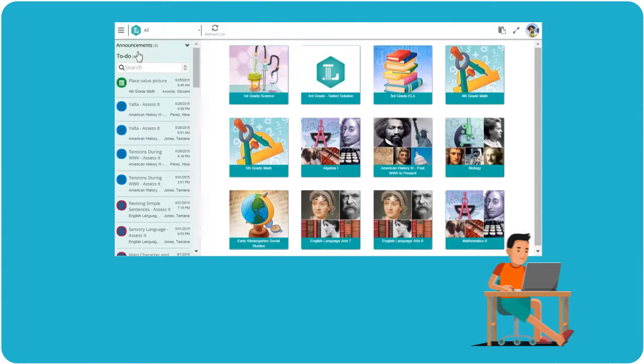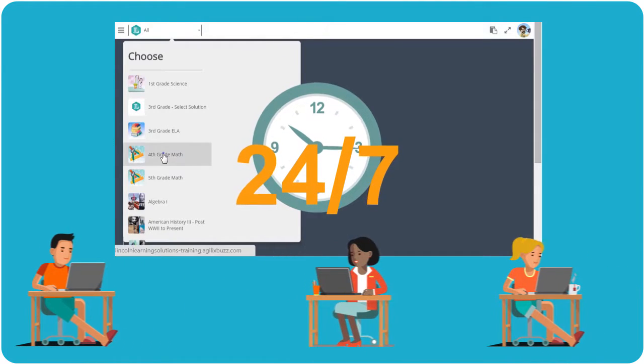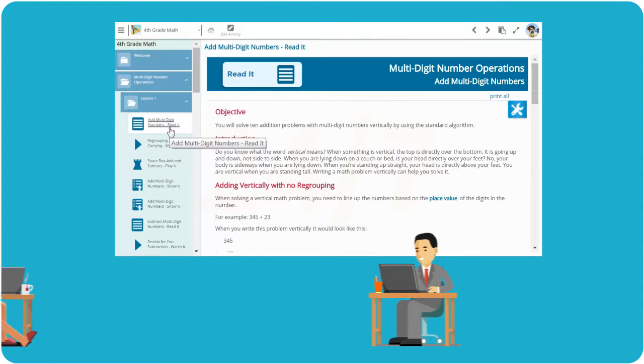Through our flexible learning management system, students, parents, and educators can easily navigate course pathways 24 hours a day, seven days a week. Charting progress and content mastery is just a click away.